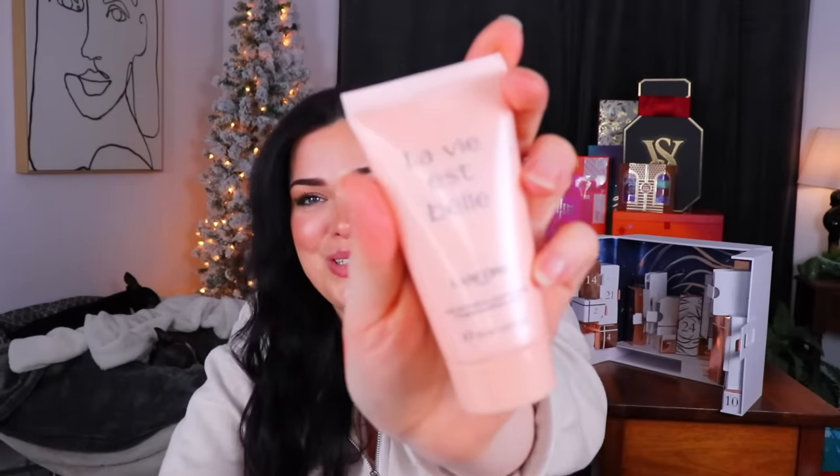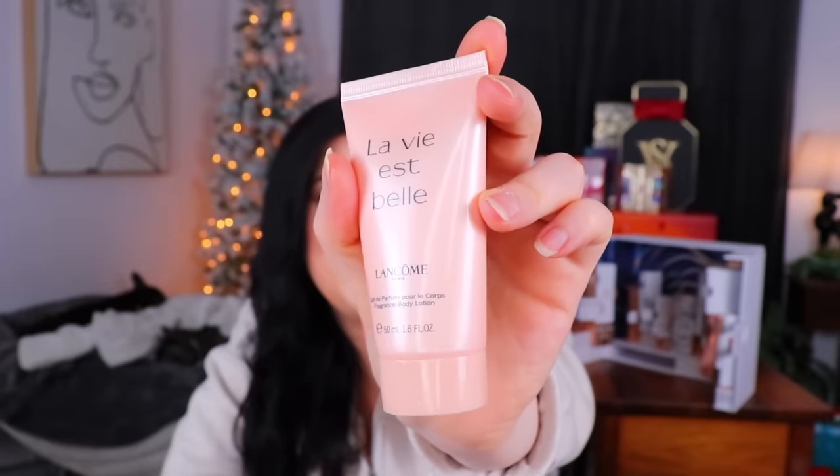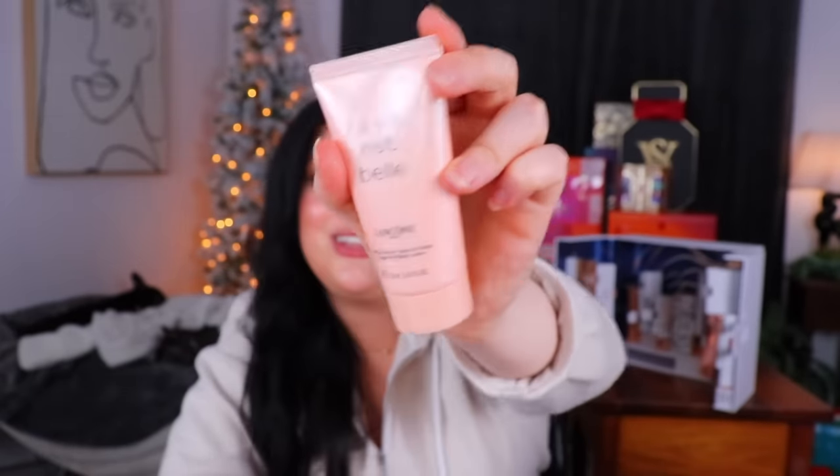Day 19 is tucked away in the corner. We see our first squeezy tube — a nice size one. It looks like we have a lotion version of the first perfume we got, the La Vie Est Belle. So I guess this is a lotion version of the scent — if you really enjoy it, you get two ways to wear it.